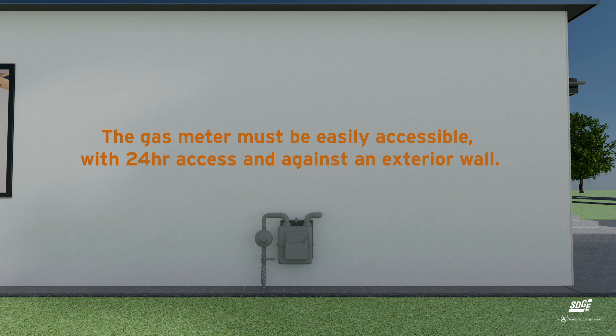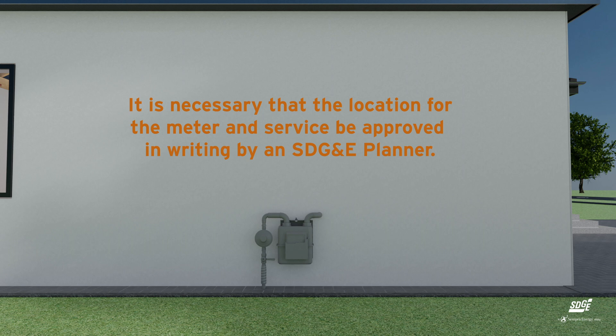The natural gas meter must be easily accessible with 24-hour access, located at or near the corner of the home closest to the utility's source, outdoors, and adjacent to a building or behind a wing wall.